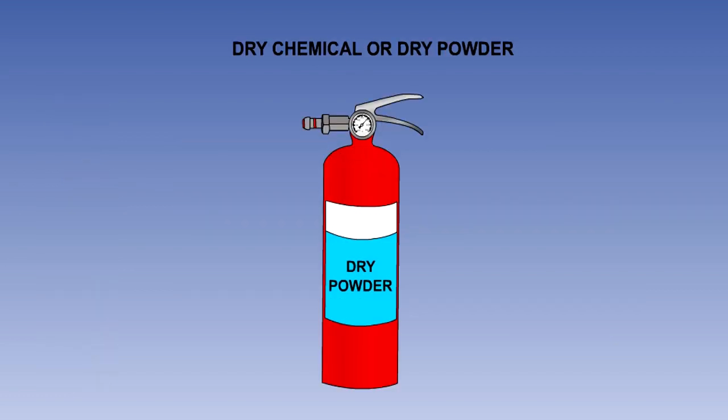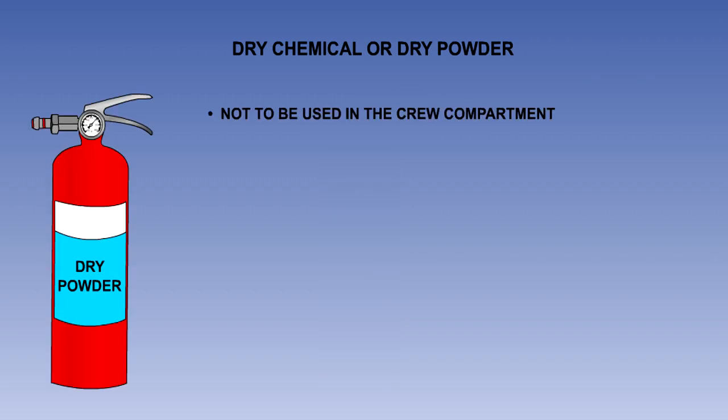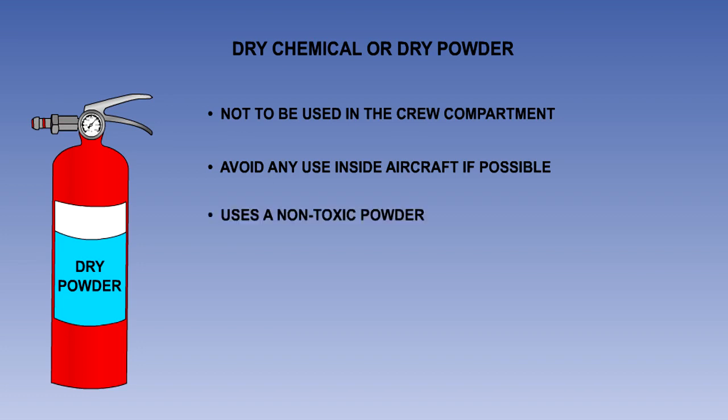Dry chemical or dry powder extinguishant is stored in a blue or red container with a blue label. The use of this agent in crew compartments, or any other compartment not separated by a partition from the flight deck of large aircraft, is not permitted. However, some light aircraft may carry dry powder extinguishers, and their use should be avoided if at all possible, as visibility will be restricted and the powder can render otherwise serviceable electrical equipment inoperative. The agent is a non-toxic powder, usually potassium bicarbonate, which is similar to talcum powder.